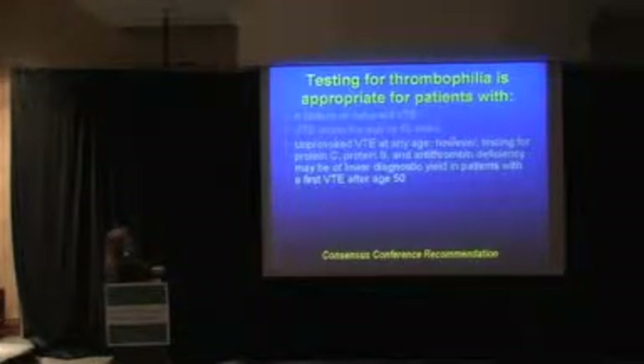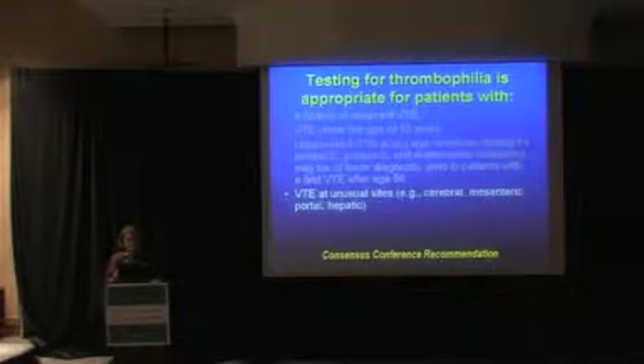Now, at any age that's true. However, if you want to test for the congenital things like protein C, protein S, and antithrombin deficiency, this tends to be of lower diagnostic yield if your patient has a first VTE after the age of 50. It doesn't mean they can't, but in general, that's less likely.